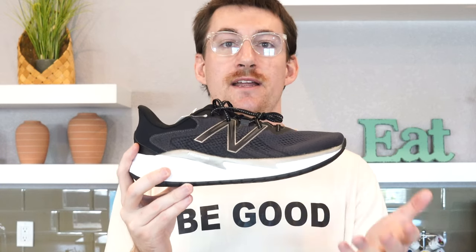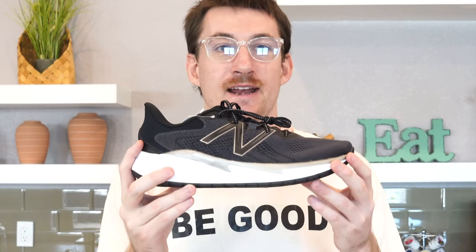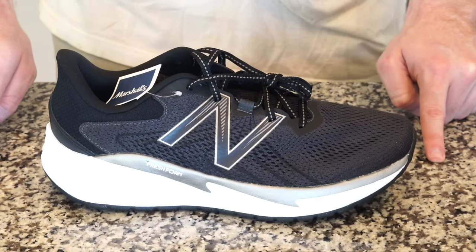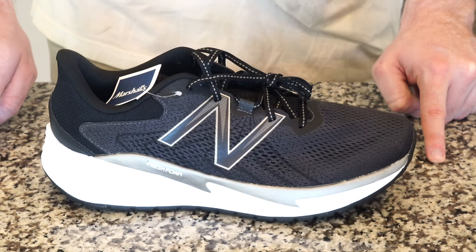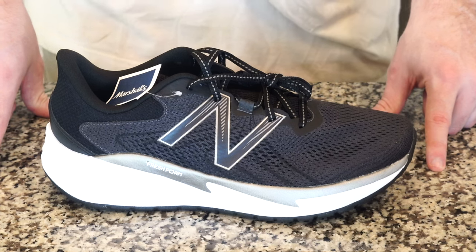Let's take a look at the quality, the fit and finish. We'll try them on and get into the closer details to find out if Marshall's is a good option to buy running shoes. Let's justify how a brand as high as New Balance is able to sell a shoe of this quality, because it does look like it's an extremely good quality.